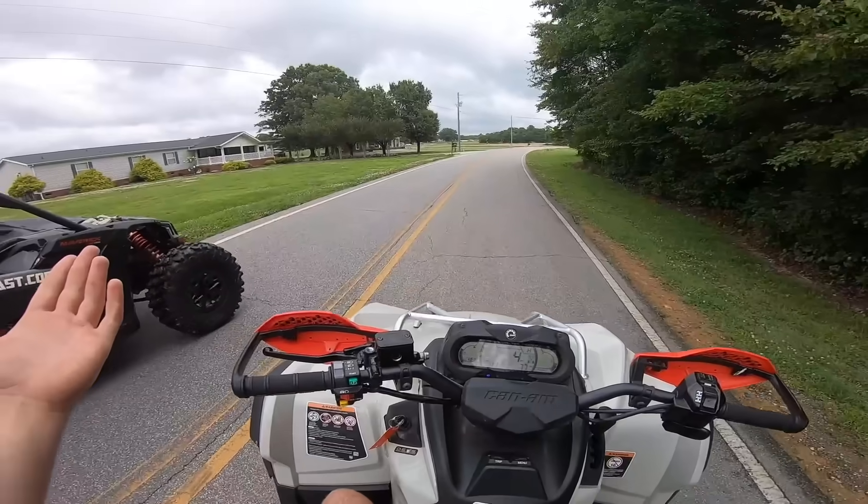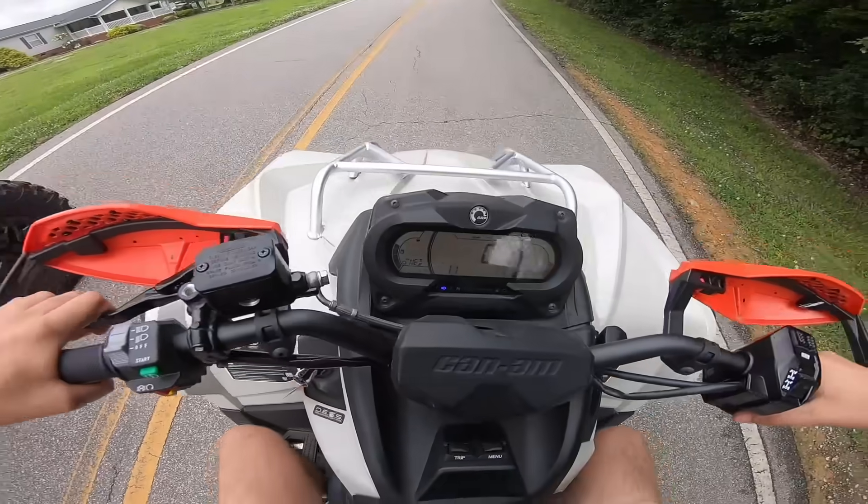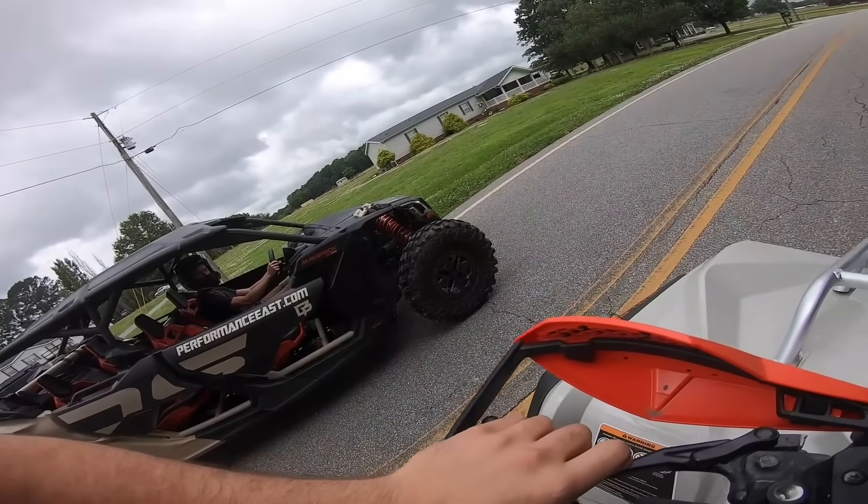You're going down, buddy. Put in the comments what's going to win — I don't know. What do you think is going to win? I think I'm going to get you off the line. All right, we'll try it. Everyone put it in the comments — X3 or Outlander. You ready? One, two, three.